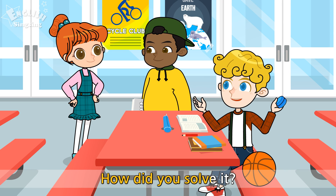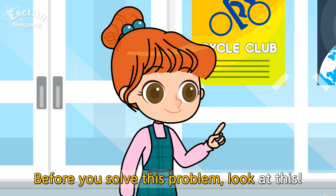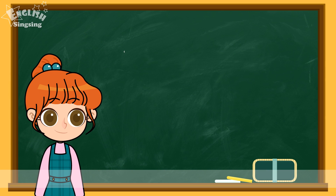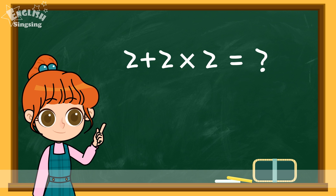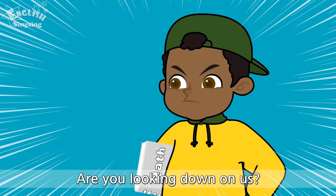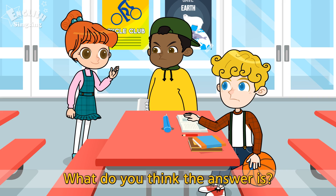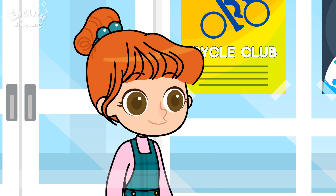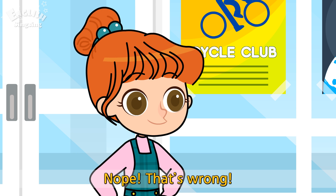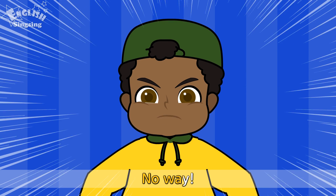How did you solve it? Before you solve this problem, look at this! Hey! I can solve this one! Are you looking down on us? What do you think the answer is? 8! Nope! That's wrong! The answer is 6! No way!